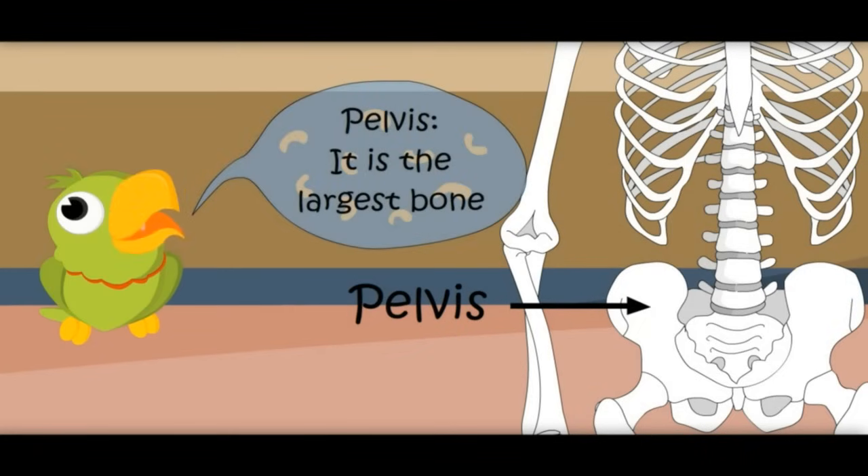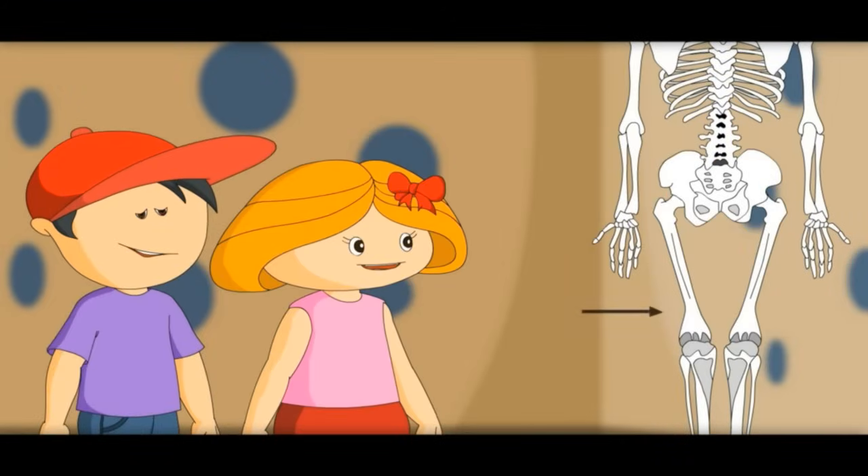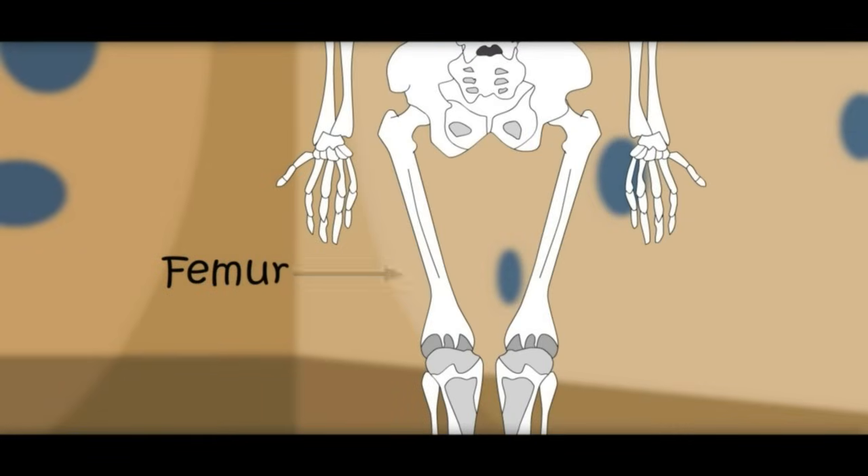It seems to be the longest and strongest bone of the body. You are right — this is the femur. This is the longest bone in the body.